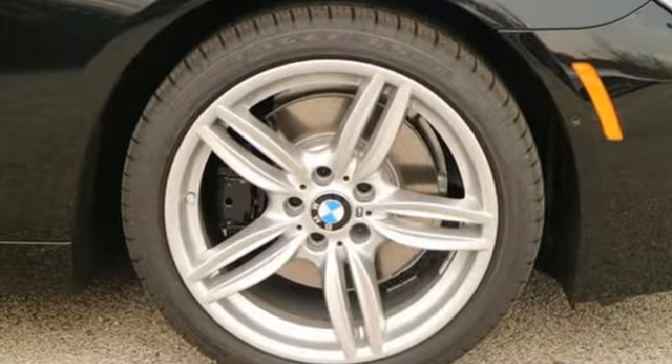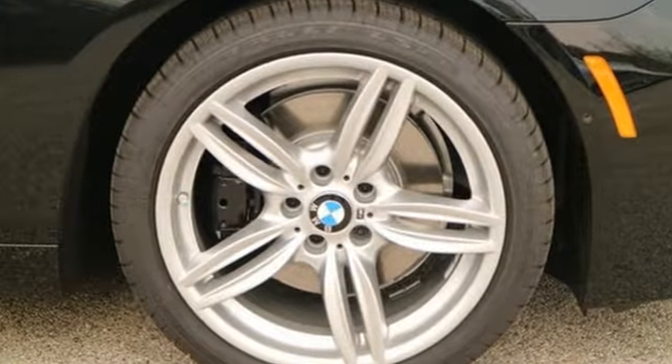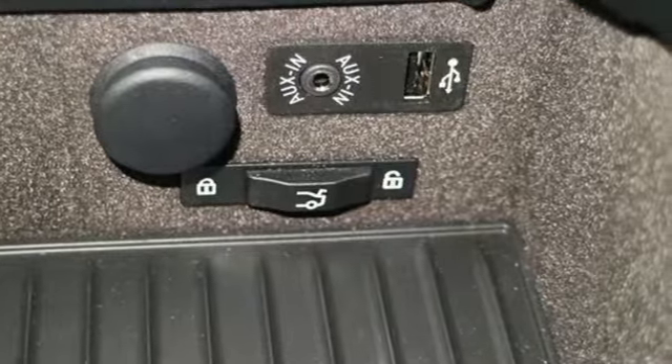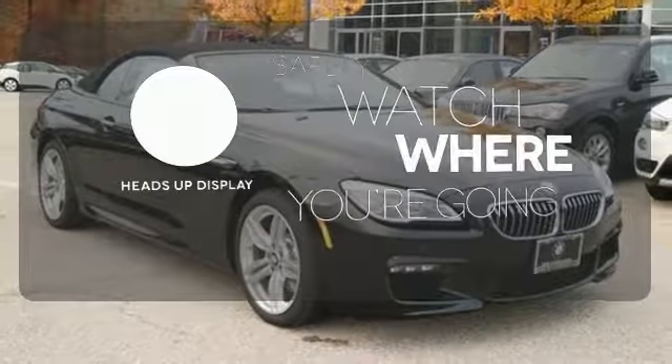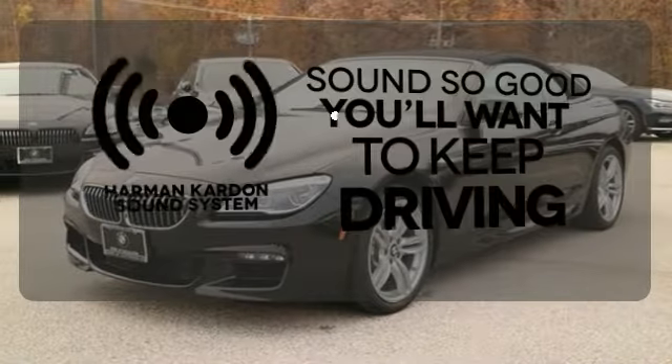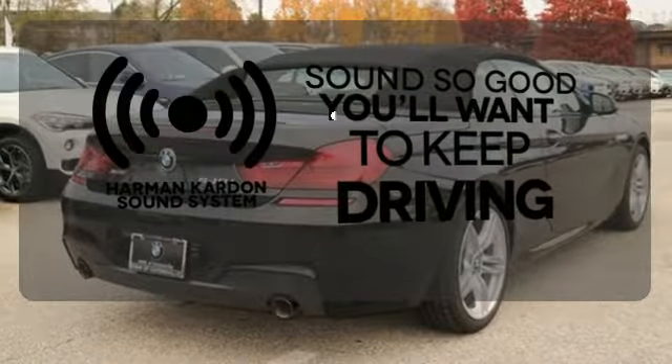The retractable high-intensity headlight washers and adaptive LED headlights with automatic high beams safely illuminate your journey. A heads-up display puts the important information in your line of sight for a safe drive. You might drive just to listen to the Harman Kardon sound system.